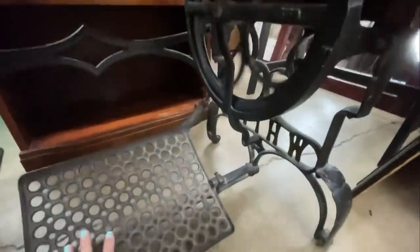You can hear the treadle. Until next time on the Sewing Channel - take care!